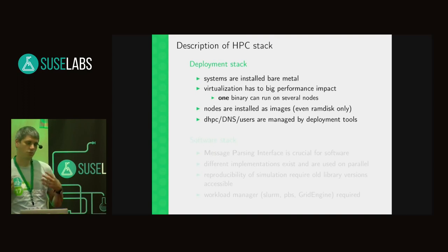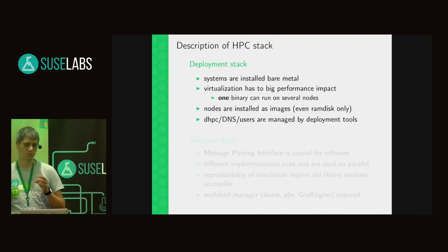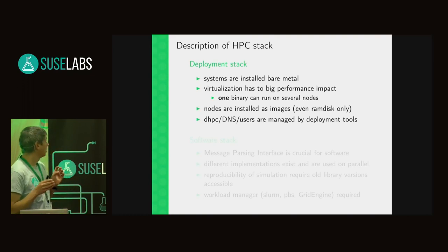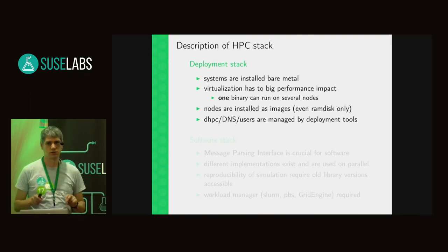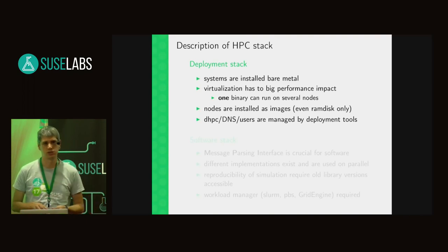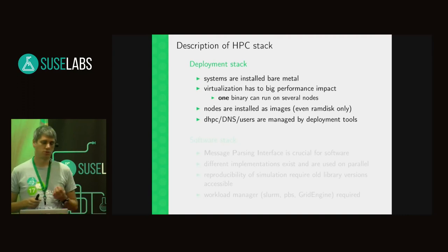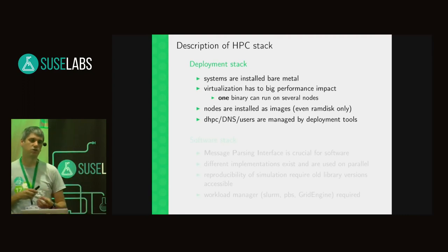When I speak of HPC stack, on one hand it's about deploying the nodes — bare metal installation, getting the operating system to the nodes. At that point I want to mention there are OpenStack solutions which could also install bare metal, and people ask why we don't use virtualization. The simple reason is there's too big a performance impact with virtualization technologies.